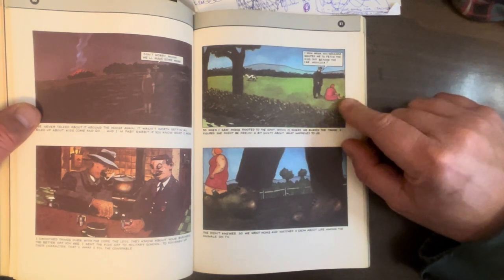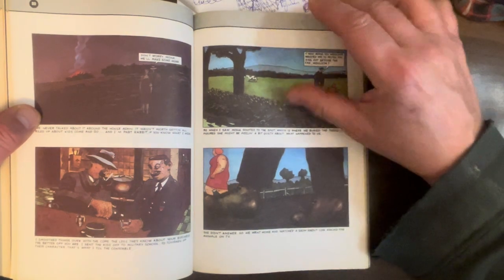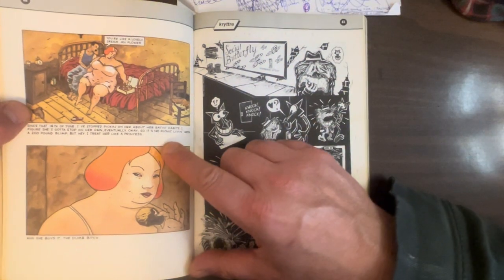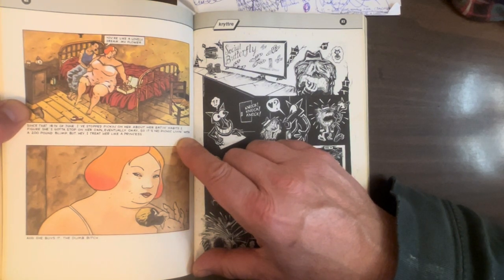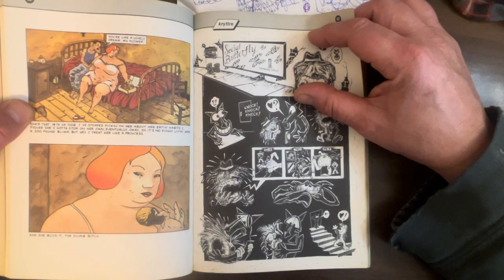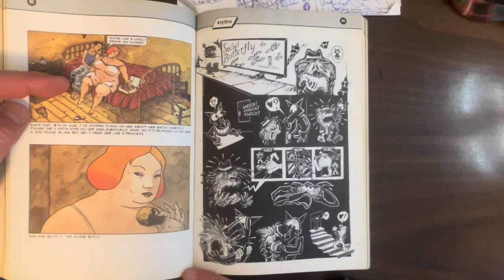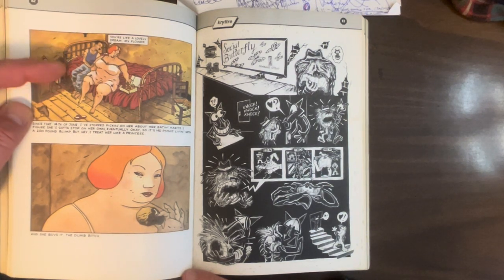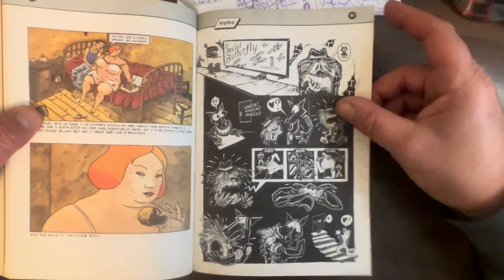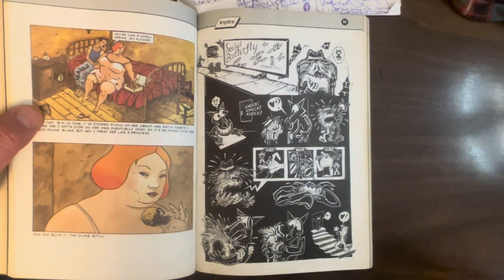He realizes that's why she's sitting there, and says, 'Come on Mona — you wouldn't have wanted me to fetch the kids out before the car, would you?' Still no regret about his decision. So he realizes he should stop picking on her eating habits. He says, 'It's no picnic living with a 200-pound blimp, but hey, I treat her like a princess — and she buys it. The dumb bitch.' As if the whole thing wasn't harsh enough — just seeing inside this guy's brain. This guy has probably never committed a crime; he's just a normal citizen. But he's a monster. What a bleak story. Just makes you want to call down the nuclear bombs to kill us all — we don't deserve to exist as a species. Humans are terrible.